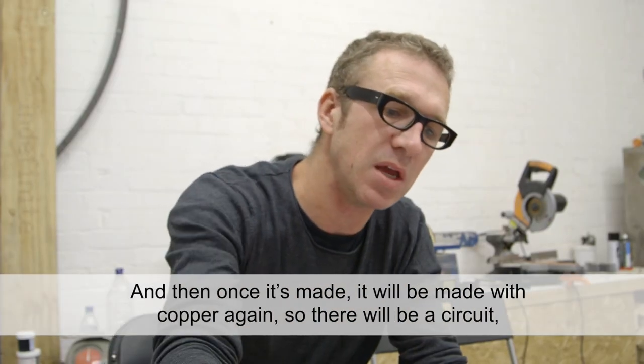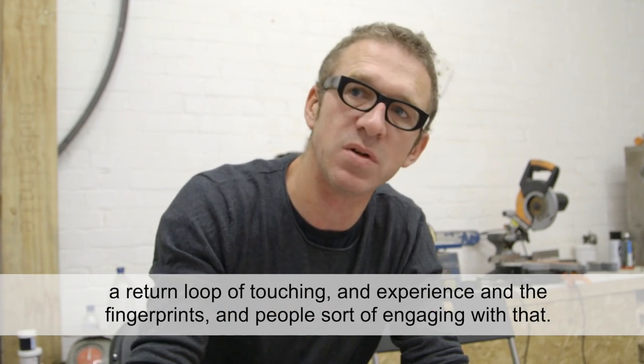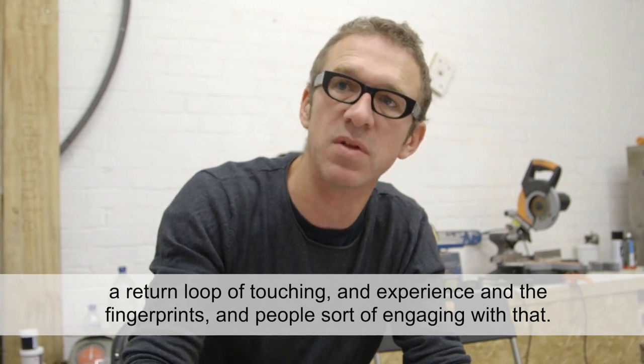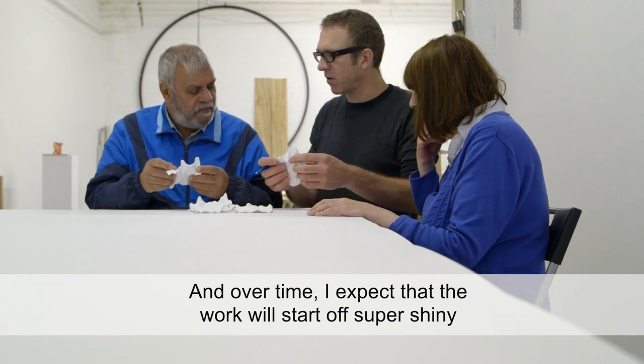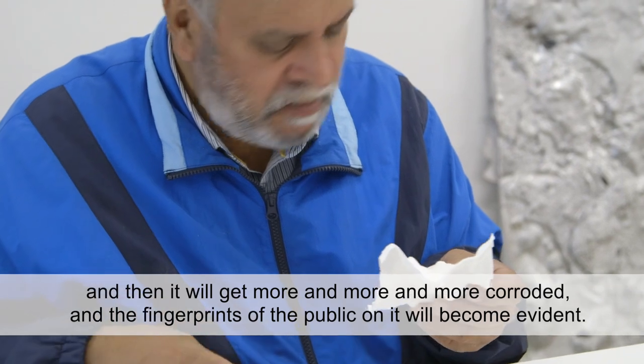Once the form is decided, it will be made with copper again, so there'll be a sort of circuit — a return loop of touching and experience. The fingerprints of people engaging with it will be part of it. Over time, I expect the work will start off shiny and then get more and more corroded, and the fingerprints of the public on it will become evident.